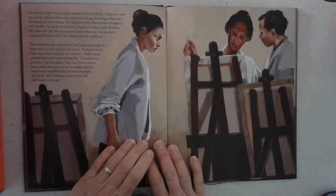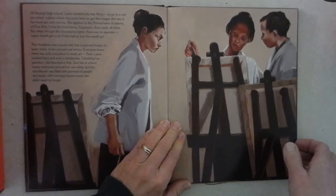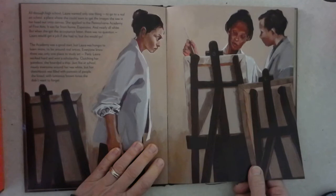All through high school, Laura wanted only one thing: to go to a real art school, a place where she could learn to get the images she saw in her head out onto canvas. She applied to the Pennsylvania Academy of Fine Arts. It was far from home, expensive, and nearly all white. But when she got the acceptance letter, there was no question. Laura would get a job if she had to, but she would go.